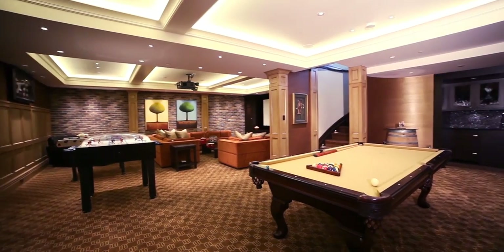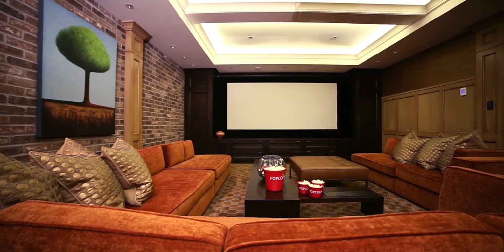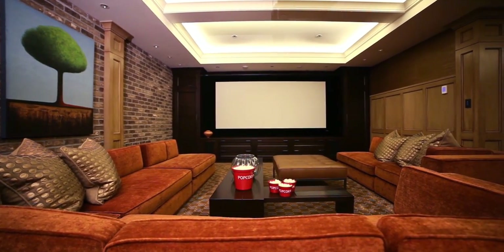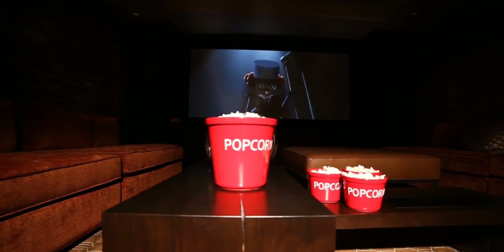In the lower level, a world of entertainment awaits. The system engineers spared no detail in designing the open concept theatre, creating a digital experience that impresses even the most tech-savvy visitor.